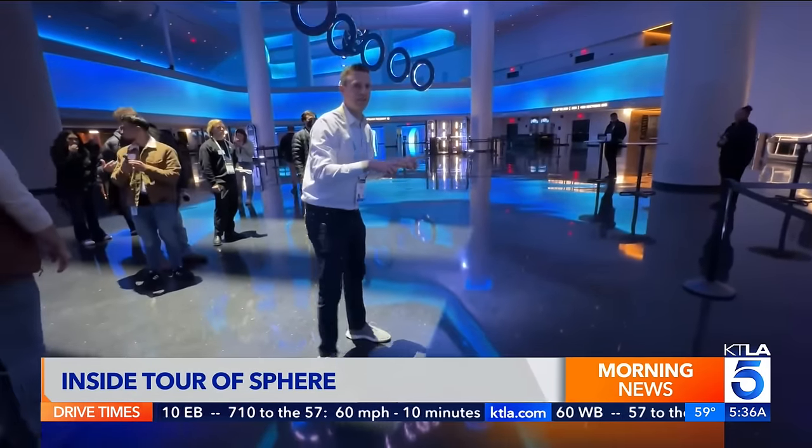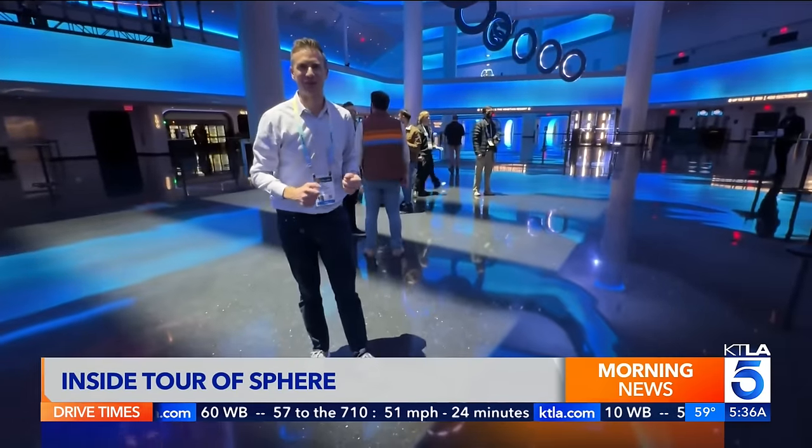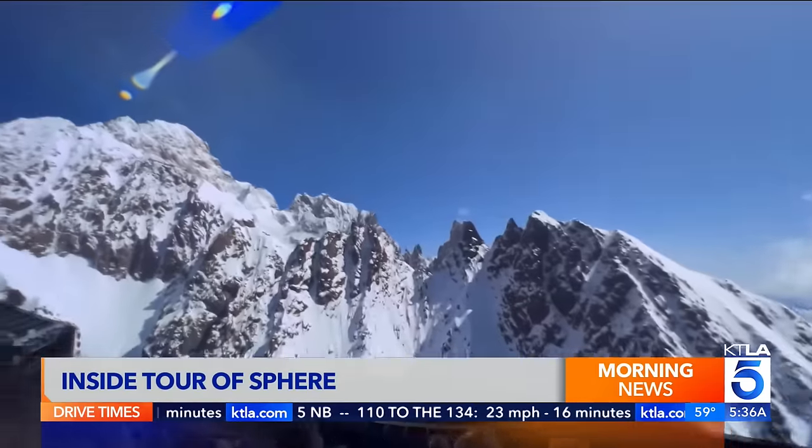In the beamforming demo, you hear something standing in one spot, then step over and hear something completely different. Pretty cool. Of course, the real draw is inside the theater, with its breathtakingly big screen.